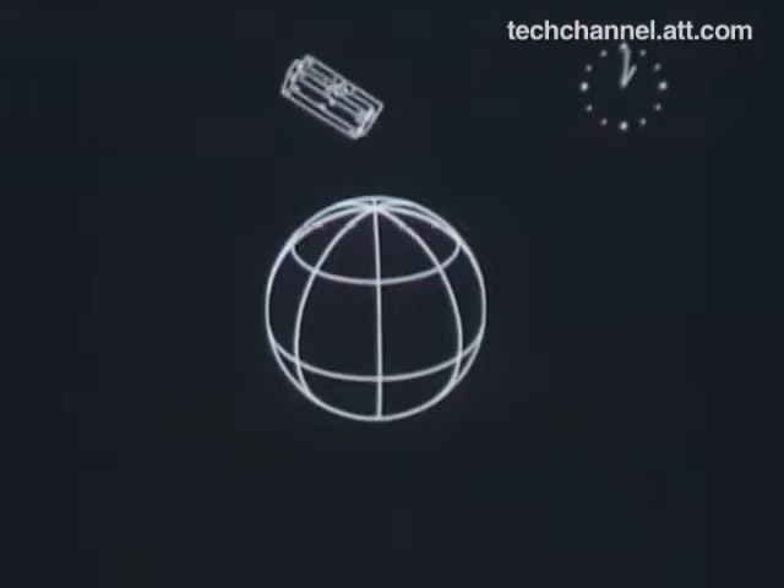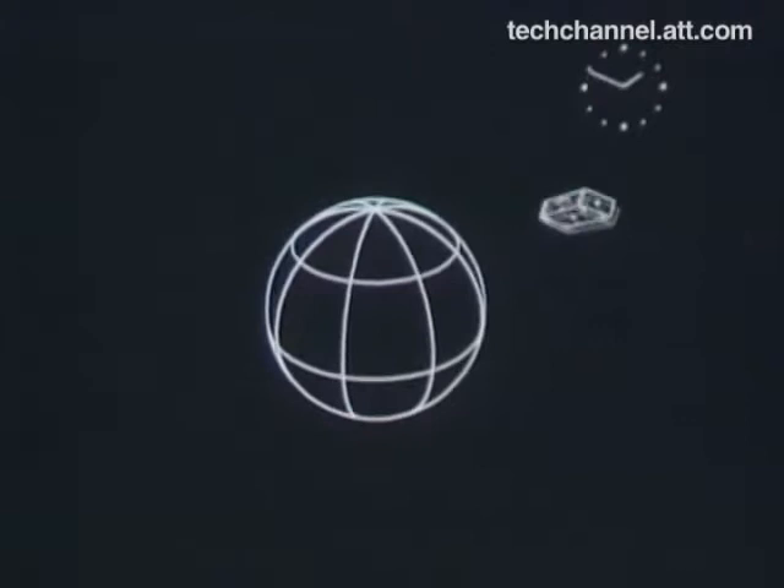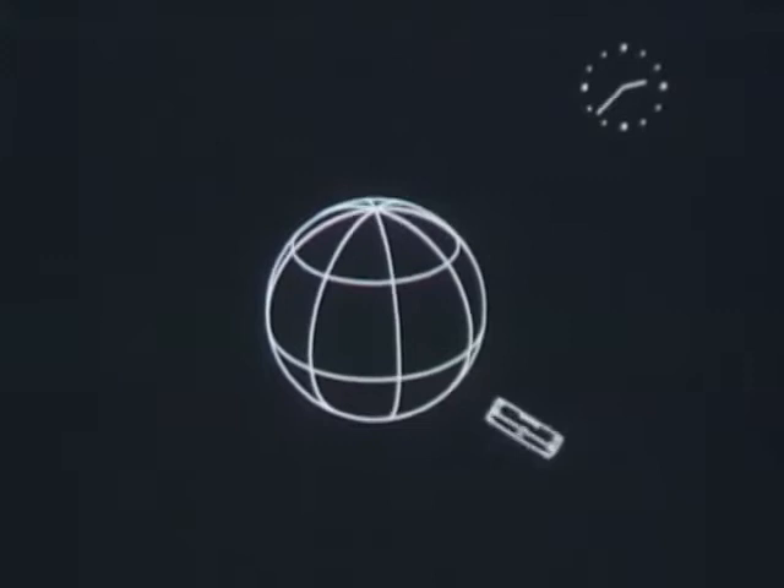This is a computer-made movie. The box represents a satellite, which is now in a circular orbit going over the poles. In the upper right, a clock counts off the number of orbits.